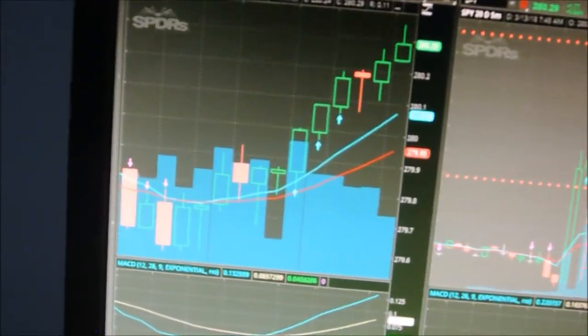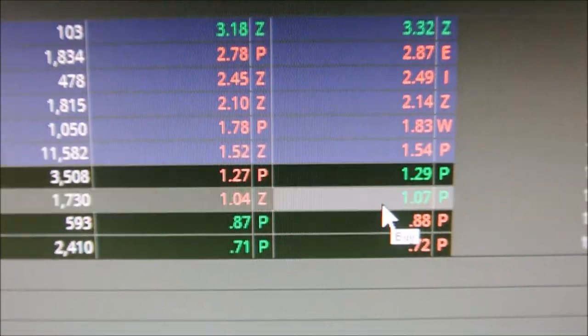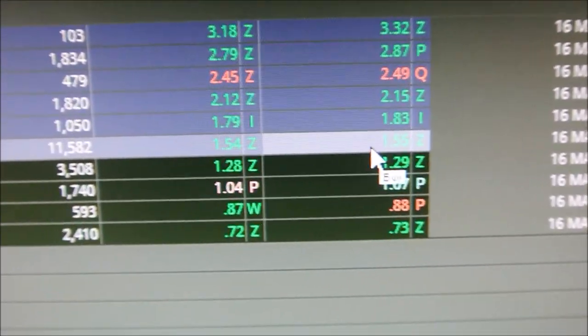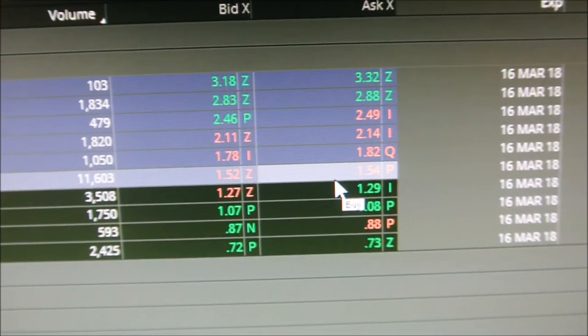Right before I cut this video, let me show you what those calls are up to. Those calls are up to 154 — 152 by 154. I bought at 131 and sold at 141, and they're up to 155. Should have held on to them just a little bit longer.